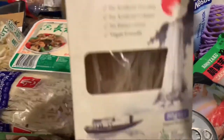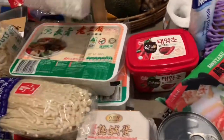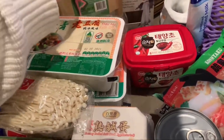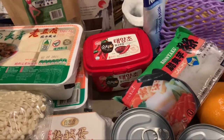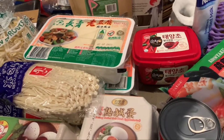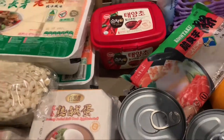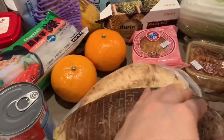These are some konjac noodles — basically different versions of the same ingredient made into noodle form, similar to the konjac rice balls. They give you that chewy texture but are low in carbs, so we'll see how they go.